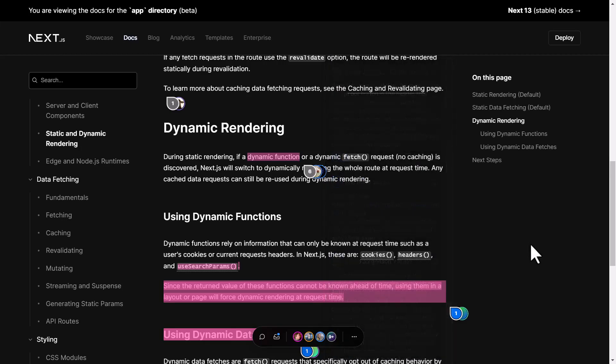We'll talk more on package support later. The documentation is positioned well for someone transitioning from the pages-based architecture to the new app directory. There's lots of comparing old versus new, so it's really easy to learn this new architecture if you're already familiar with Next.js.